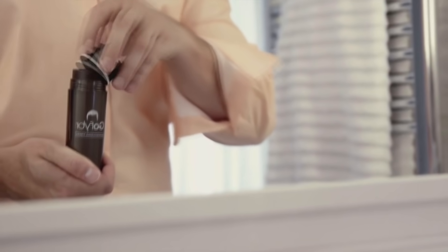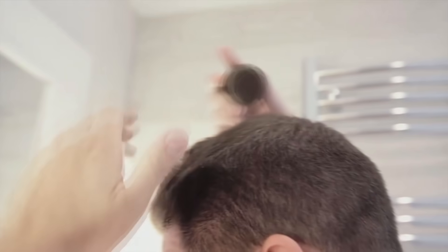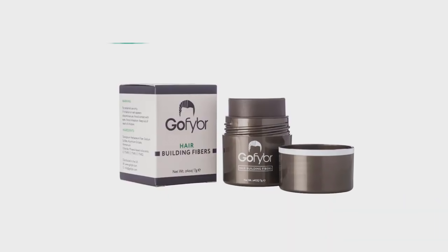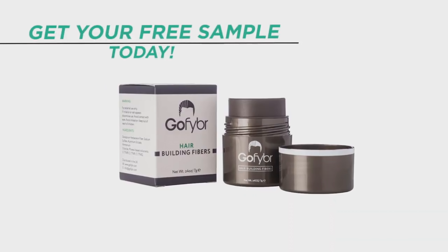Before we start, this video has been brought to you by GoFiber, which are hair building fibers you can use to mask any thinning or patchy areas on your scalp to make your hair look thicker and better. Make sure you check out the link in the description below where you can visit GoFiber, get a free sample of your choice from them and try them out.